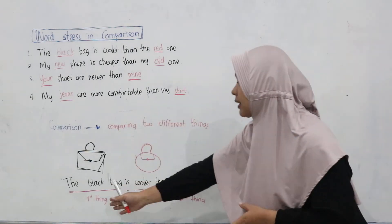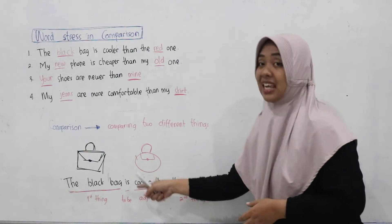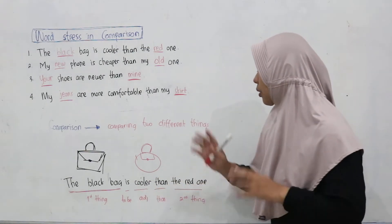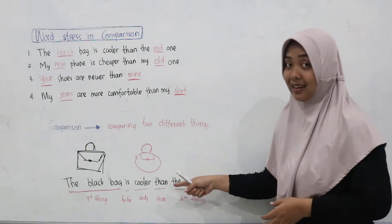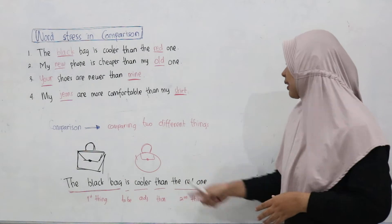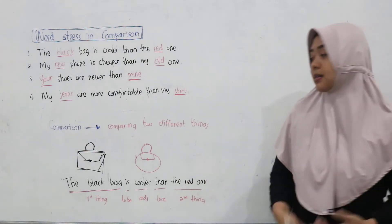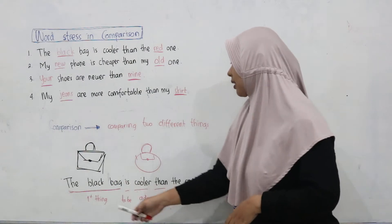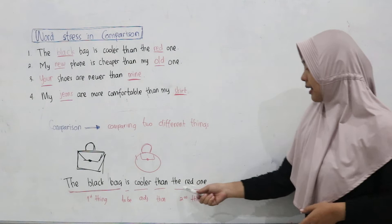First, we have to write the first thing — the black bag. After that, we add the adjective: cooler. Don't forget to add 'than', because it's comparing. And the last is the second thing, the red one. So it becomes: the black bag is cooler than the red one.